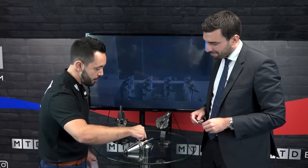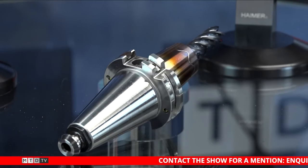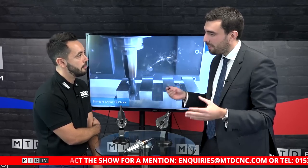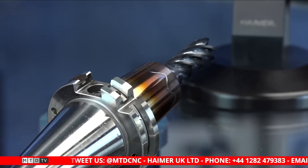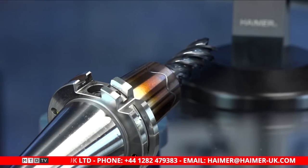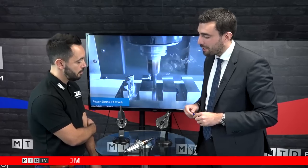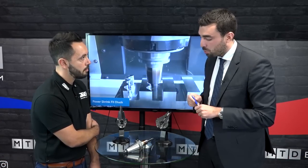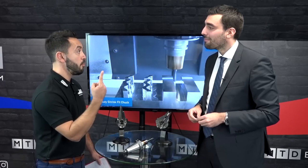What's this waveform around the shrink-fit holder's diameter? It's an optical aid to the operator. We have different holders for different applications — standard for finishing, power geometry for roughing. The wave indicates a vibration-dampening holder. Using power geometry or power mini geometry, you get long reach but dampened vibrations — they stay on the body of the holder and don't transfer to the machine, spindle, or workpiece. You can go from roughing directly to finishing without any correction for vibration.